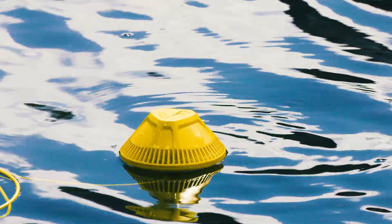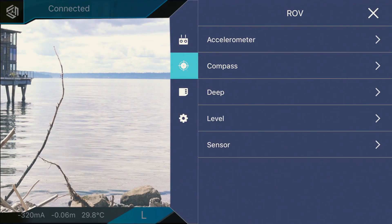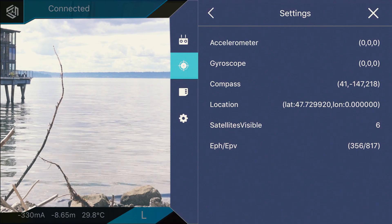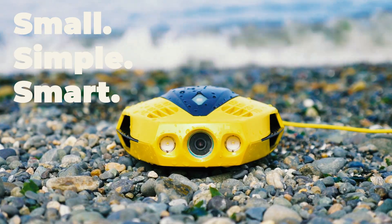Dory is packed with technology designed to guide and enhance your experience. Its 3-axis gyro, accelerometer, compass and calibration system keep you positioned perfectly for all your voyages. Small. Simple. Smart. That's what makes Dory unique.